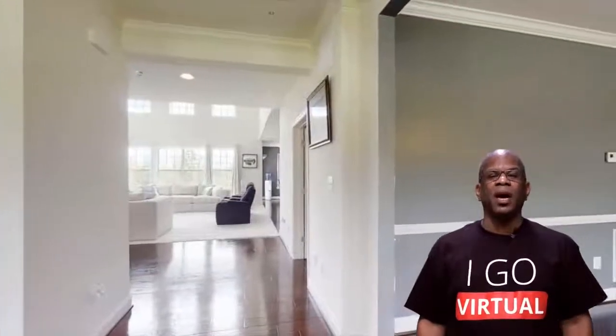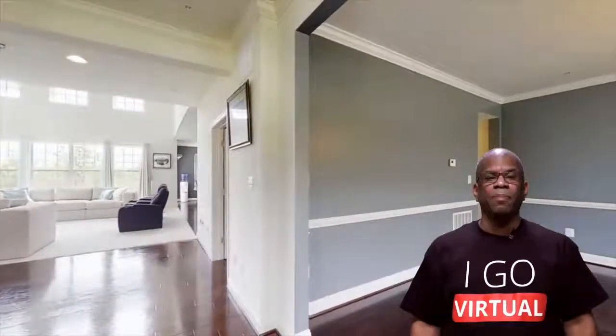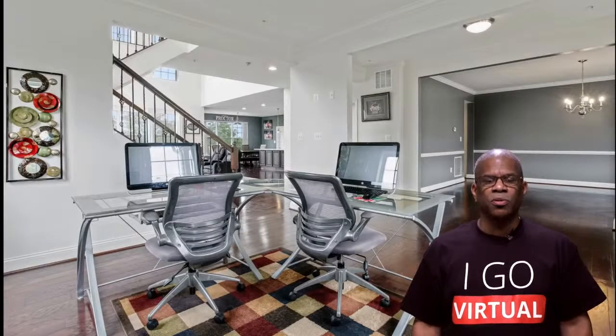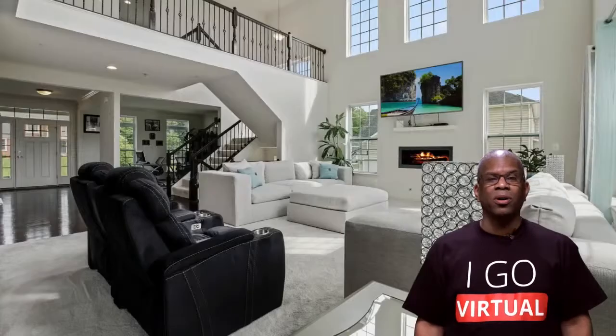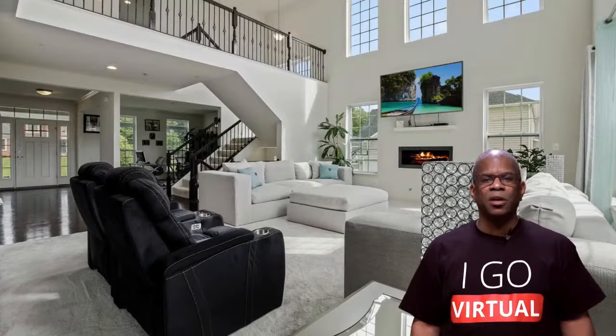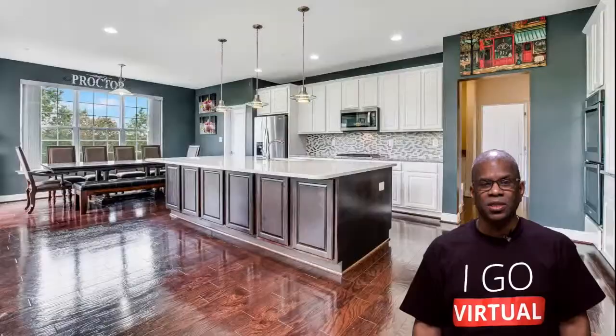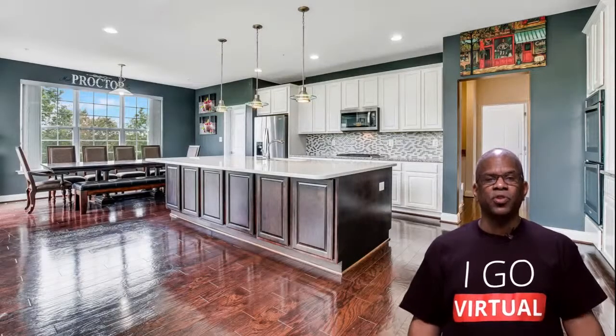Number one: the evolution of the online property search and the path of least resistance. We started with photos — everyone had photos, some of them were pretty crappy, from a cell phone or an analog camera. But they didn't really talk about what I call the DEFSQ aspects of the home: the distressing area, the entertainment space, the flex space, the storage space, and the quarantine area. Photos just didn't tell that story as well as they could.